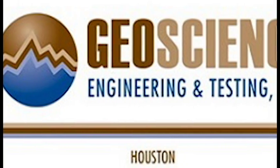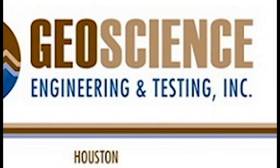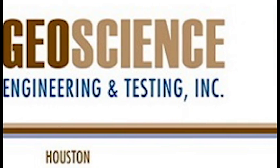Hello, my name is Jeremy Boone from Geoscience Engineering and Testing. We are a professional service engineering firm providing geotechnical engineering and construction materials services. You can reach us at 210-657-9700 or Jeremy at geoscienceengineering.net.